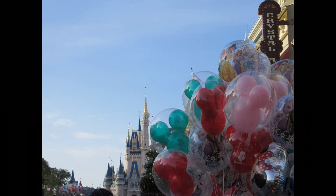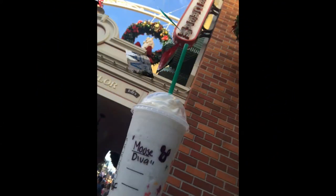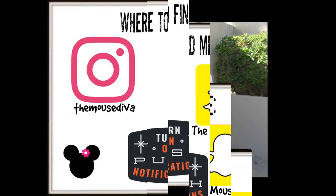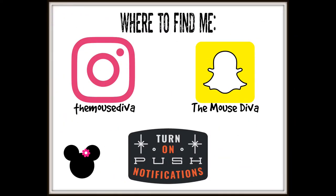Are you ready to take a look at some Halloween merchandise? Hello everyone and welcome back to the Mouse Diva channel. I am Dana in case you are new here, and I'm going to be showing you some Halloween merchandise.